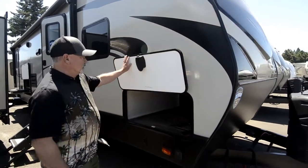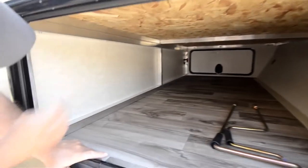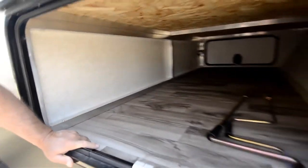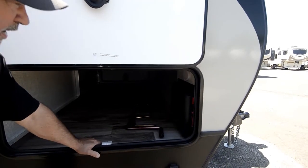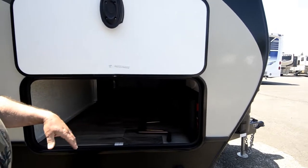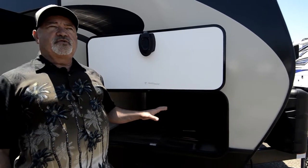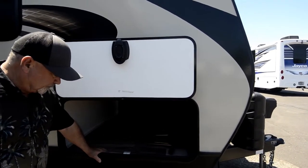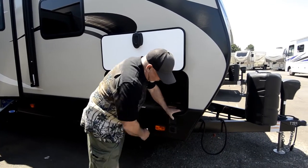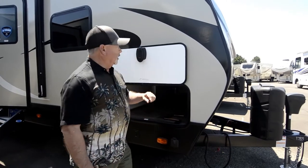We're going to take a look around the outside — notice the big storage area up front here. You've got a big pass-through storage with aluminum frame construction, all welded with full welds, built really well and finished out nicely inside. This has an in-command system, which we'll talk about more inside the trailer. This is the housing for that, so you have access to be able to move your slide-out or the awning if needed. Electric jacks — really nice, front and back are all electric, just push button. You've got wiring already pre-wired for solar, so if you're a dry camper and like to get off the beaten path, you can just plug in a portable solar panel right there to help keep your batteries charged up.